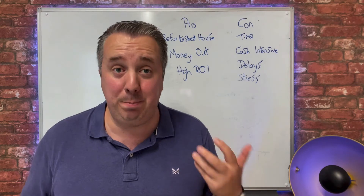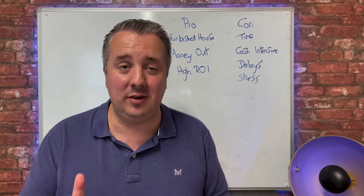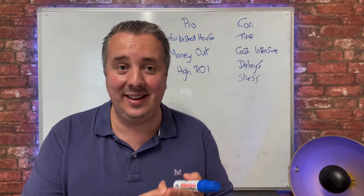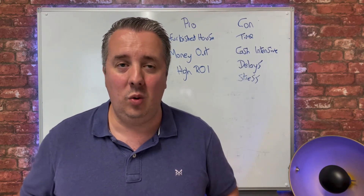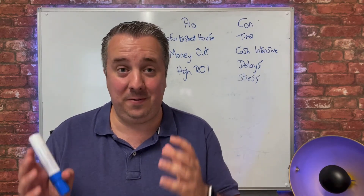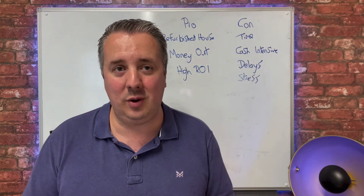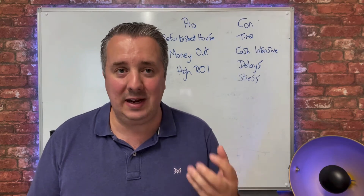The buy, refurbish, refinance strategy is when you buy a property — I did this at auction. I just bought a property in Doncaster for £60,000 at auction, and then I needed to refurbish it. The refurbishment costs were around £12,000, which was pretty good. We refurbished the property — new carpets, decorating, plastering, new bathroom, new kitchen, garden sorted — all for £12,000.